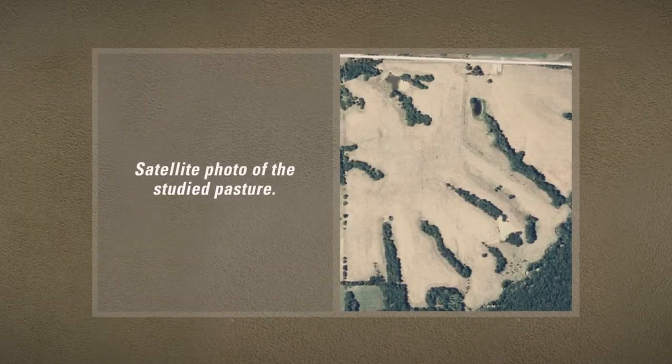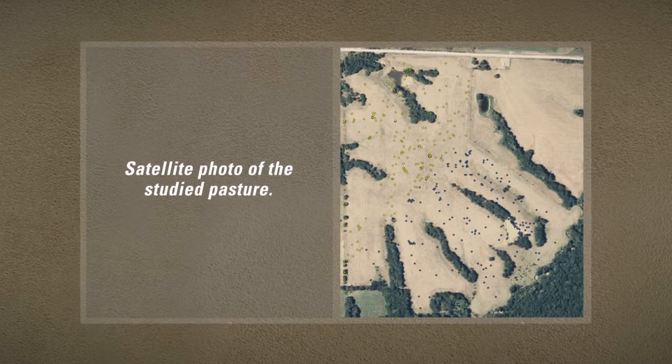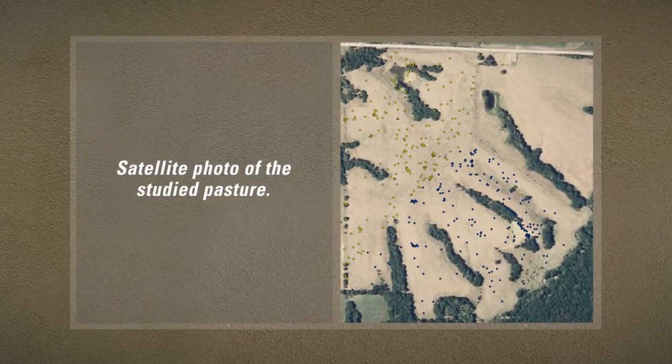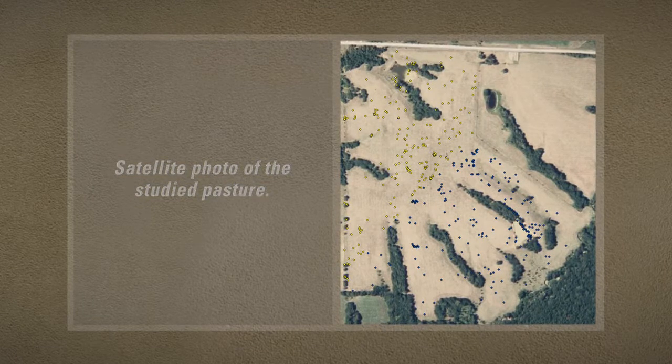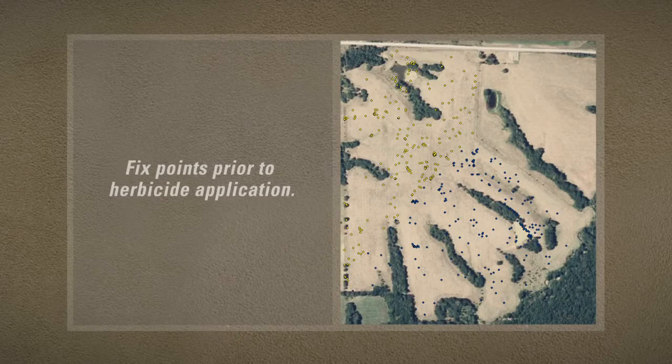Let's take a look at Bradley's results. This is a satellite photo of the study pasture — cattle are free to move about. Here are the fixed points recorded by the GPS collars and up-down indicators before any herbicide has been applied. Yellow dots mark grazing activity in the part of the pasture that will be treated with herbicides; blue dots mark activity in the part that will remain untreated. At this point, prior to weed control, cattle are grazing equally over the entire pasture.